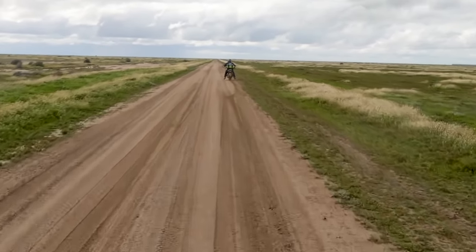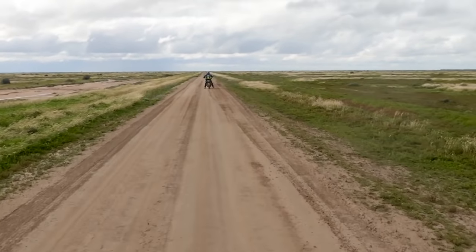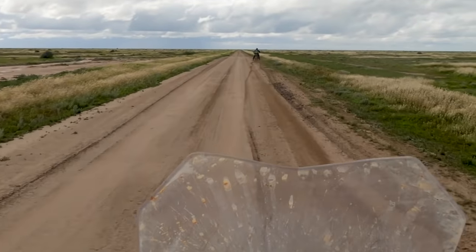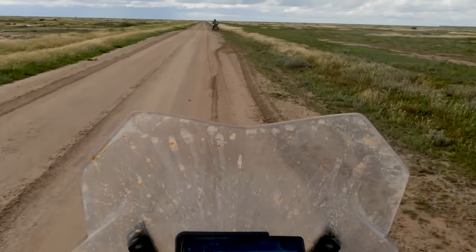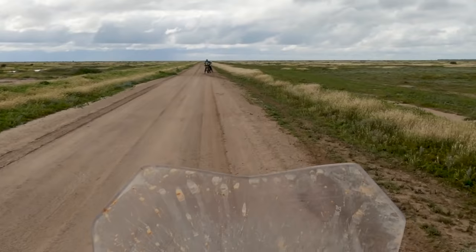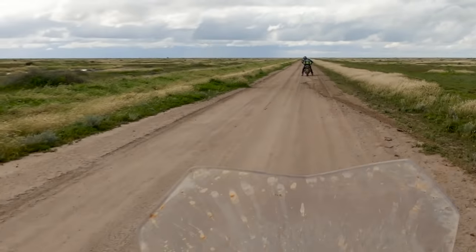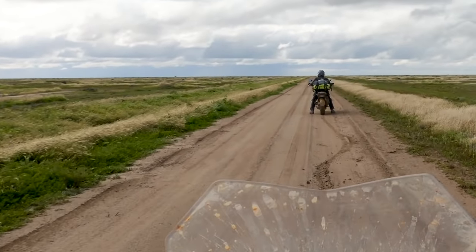Nick started riding even more erratically than normal, having real difficulty keeping his bike upright and moving. This may not have been Menindee mud but it's pretty similar — it's the craziest mud I've ever seen. It wasn't just slippery, it actually stuck to the bike, stuck to everything: your shoes, the tyres, everything. So Nick, what tyres are you running today? Slicks!